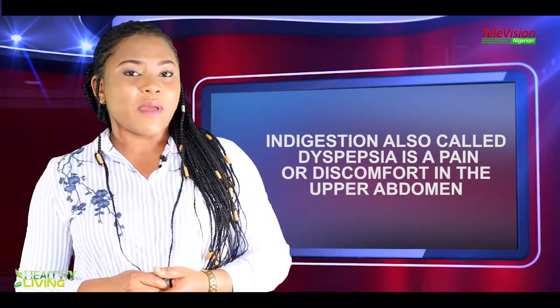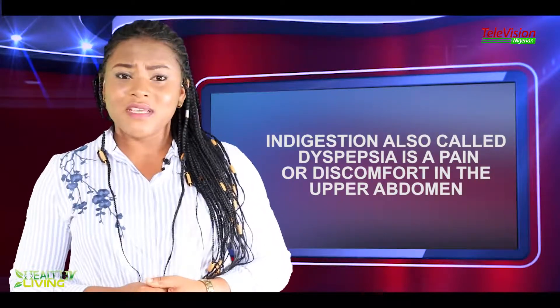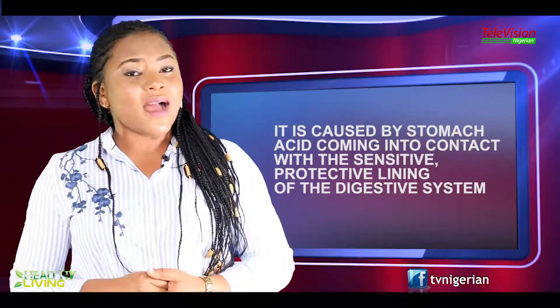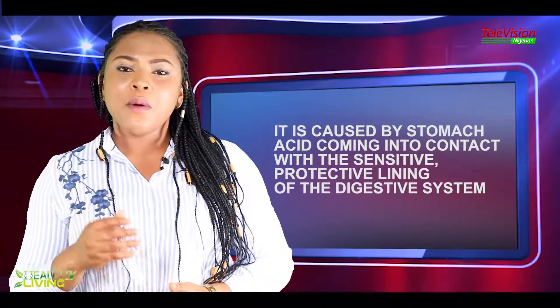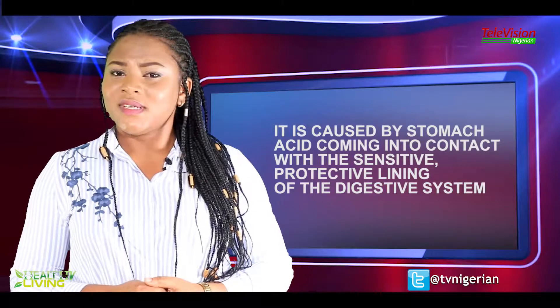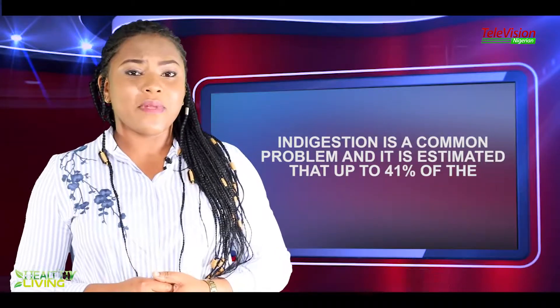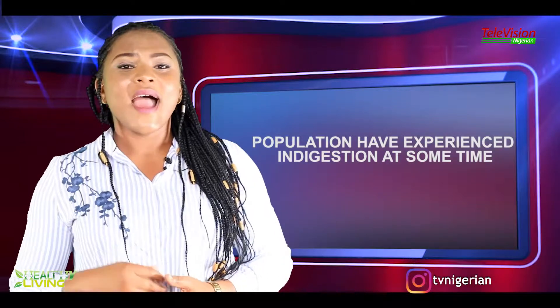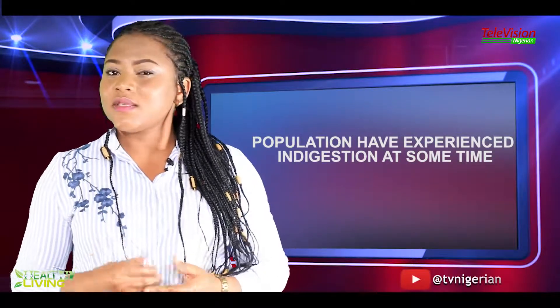Indigestion, also called dyspepsia, is a pain or discomfort in the upper abdomen. It is caused by stomach acid coming into contact with the sensitive, protective lining of the digestive system. Indigestion is a common problem, and it is estimated that up to 41% of the population have experienced indigestion at some time.